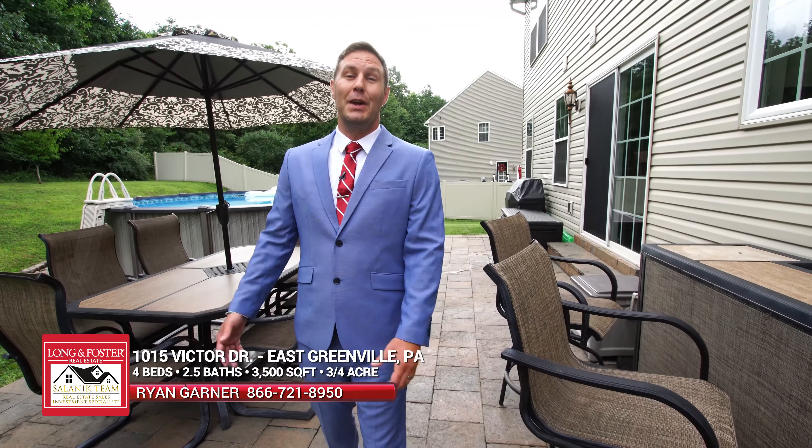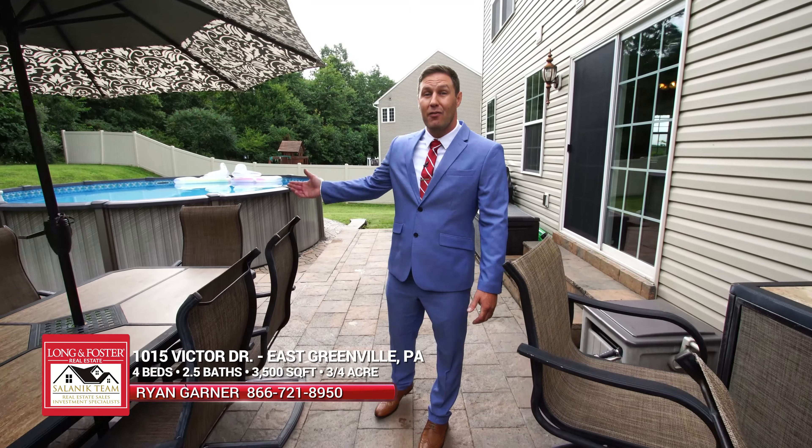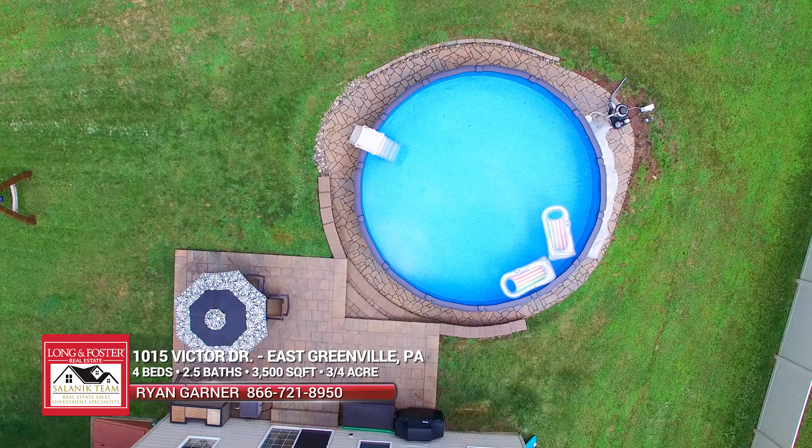The backyard offers a great place for entertaining. You've got updated EP Henry pavers, an above ground pool, grill space, and a bar on this side. What else could you ask for for backyard entertainment?